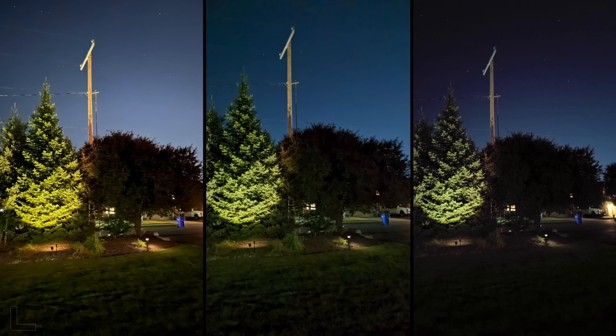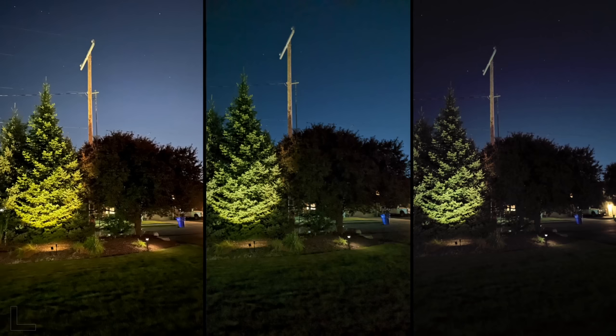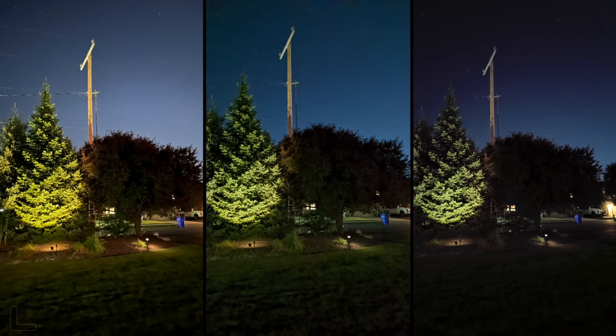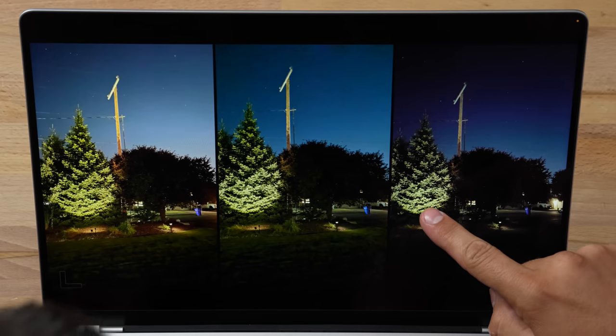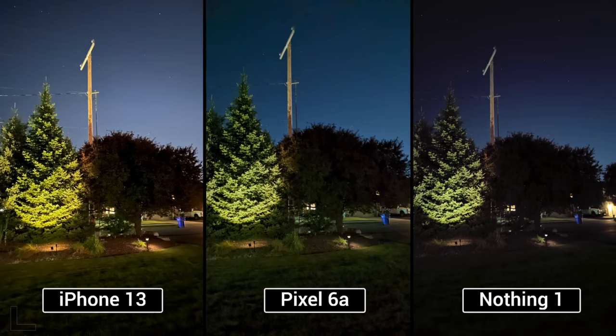We need an S22 Ultra to take care of this shot. Which one's the worst and which one's still okay? That one's the worst — it's trying to make daytime out of nighttime. At least you can see the details here. This one is completely gone — do you want this on your phone over that? It's dark here and just blown out there with no color. The center is a good middle ground. Pixel and iPhone.